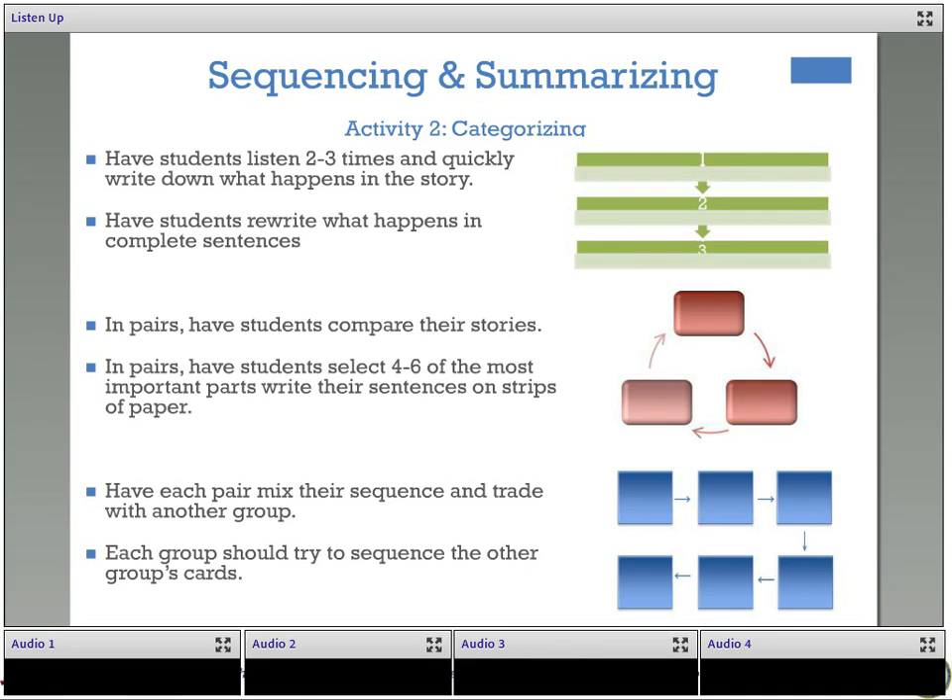If they were able to summarize the story and write a sequence of their own, even though the other group's sentences might be slightly different, they should still be able to do the activity because they understood the story. The skills students use include: listening, note-taking — quite a different skill than writing full sentences — rewriting notes in complete sentences, reading their partner's story, discussing and agreeing on the sentences to use, trading with another group, and using their memory to put the story in order again. So they've used a lot of skills to complete this activity.